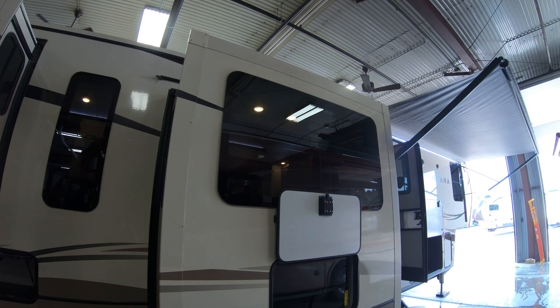King bed in the bedroom, another flat screen TV with dresser down below. Side closet here — this does have washer/dryer prep. Lots of storage in the closet area here in the bedroom.